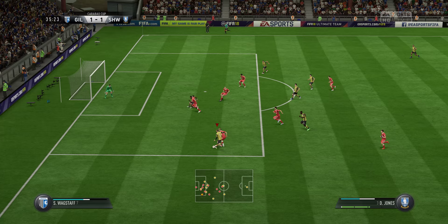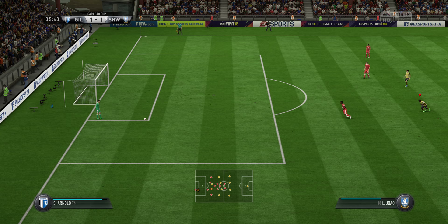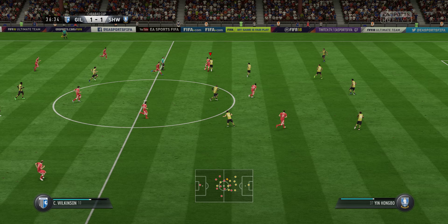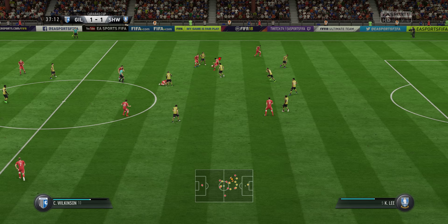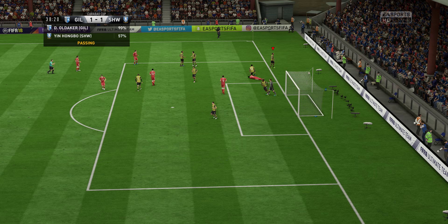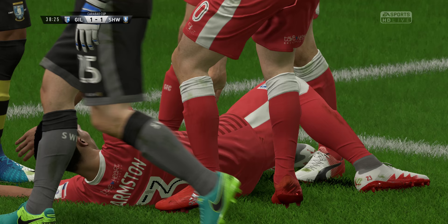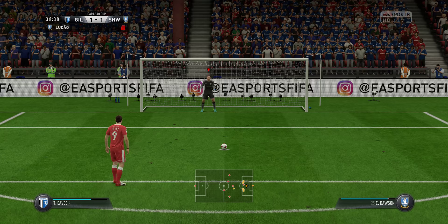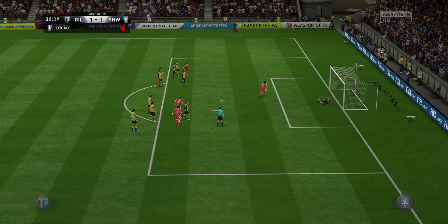To Jones — still got a bit to do but this is promising. Needs to clear his lines. Wilkinson — it's unlike him really to play the ball straight to the opposition. And it's going to be a goal — he bites the spot. Penalty! Well, that's risky going in like that. He's tried to go for the slide tackle and he's a fraction off getting the ball. It is a foul. That's a terrific penalty.